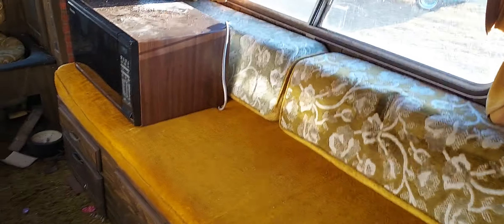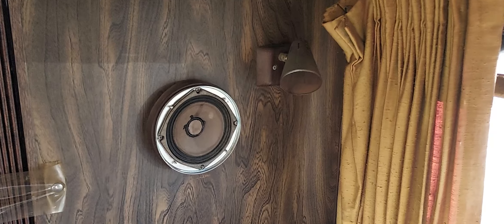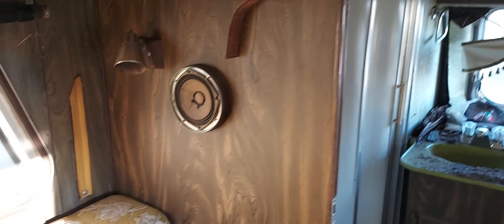Bed area on the right, excuse me — bed area on the left. Bunks up top. Came with a spare microwave, but that's probably junk. Speakers and lamps throughout. More controls central here.